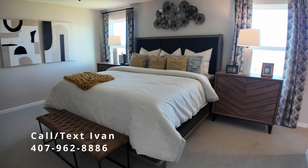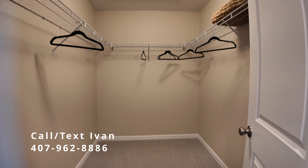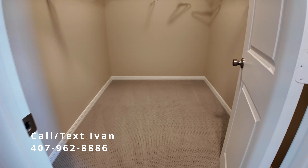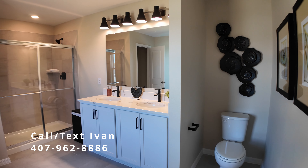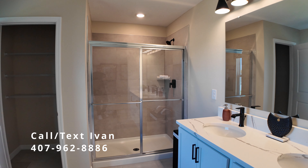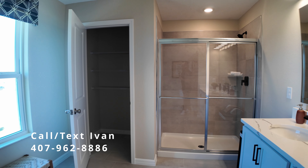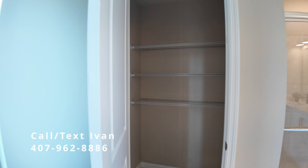Then to the left in that hallway, we would have went immediately into this master bedroom, which is a beautiful size. The closet is also a beautiful size. And then you have, off to the left, your master bath, which has a double sink in this configuration, stand-up shower. And in the distance, you see your linen closet, which is a pretty nice size linen closet.